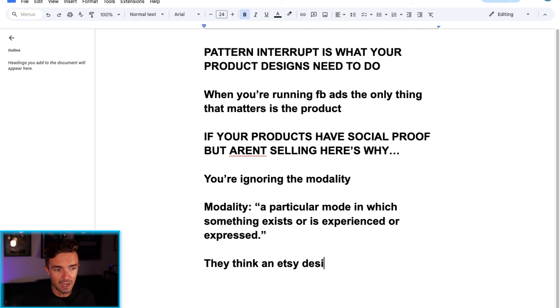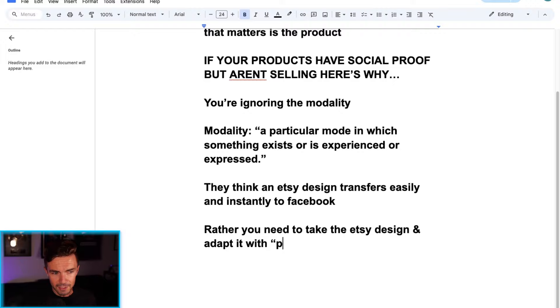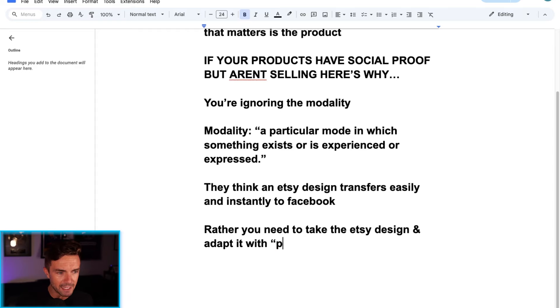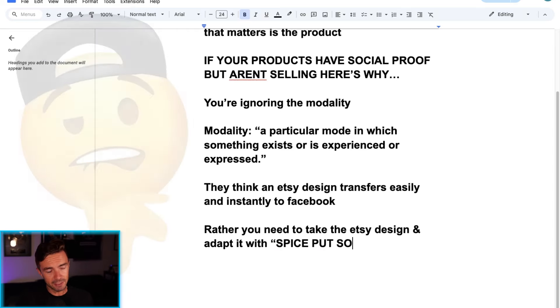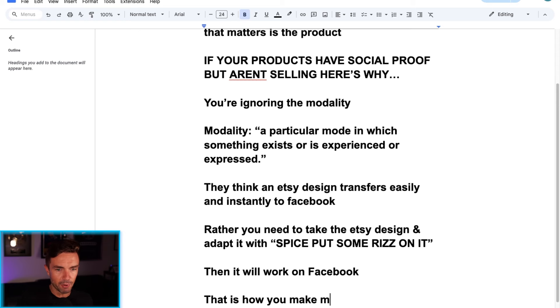You need to take the Etsy design and adapt it — add some pizzazz, spice it up. You need to make the product exciting, then it will work on Facebook. That is how you make millions in profit. It's that simple. This is what you're paid for — to solve this problem. If you can put in a little bit of effort, you can make a lot of money. And the good news is there are tools like ChatGPT to help you.